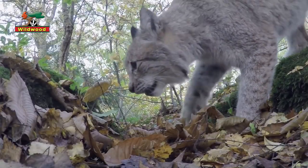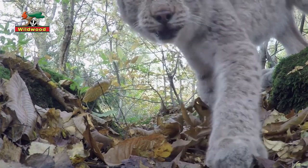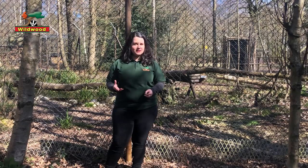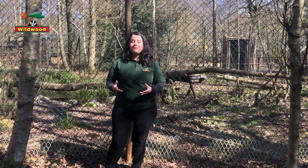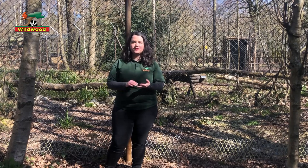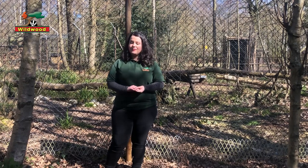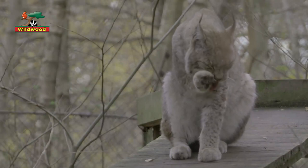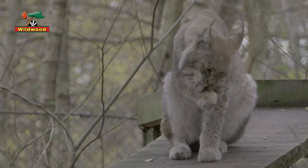So what are Lynx? Lynx are really just large wild cats. They're not big cats. Big cats are in the panthera family — so they're your tigers and lions, jaguars, panthers and so on. Our Lynx are more closely related to your house cat than they are to a tiger or a lion.